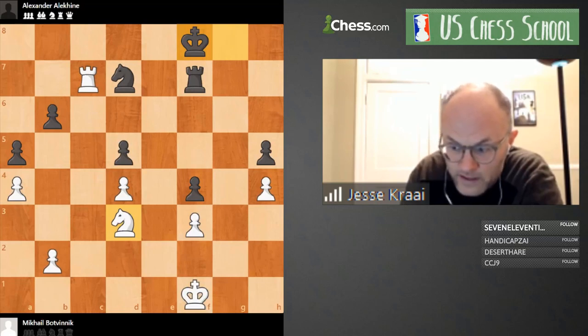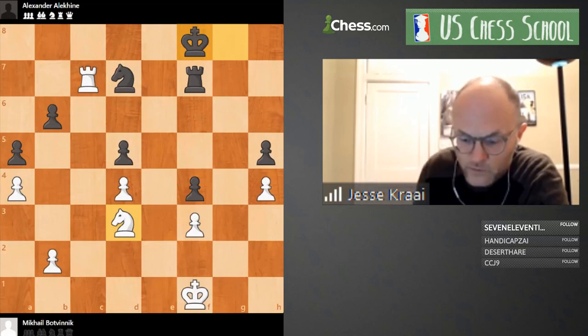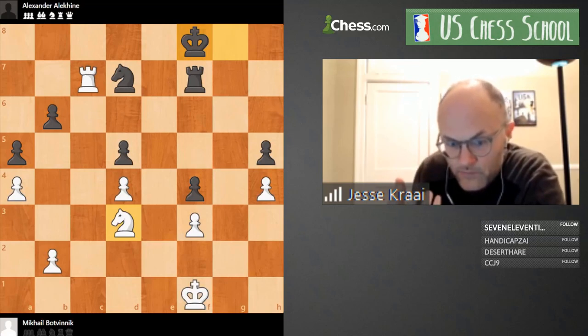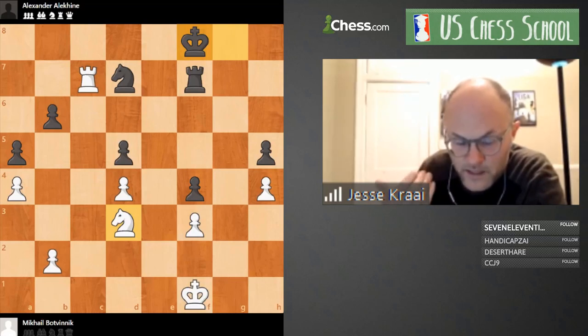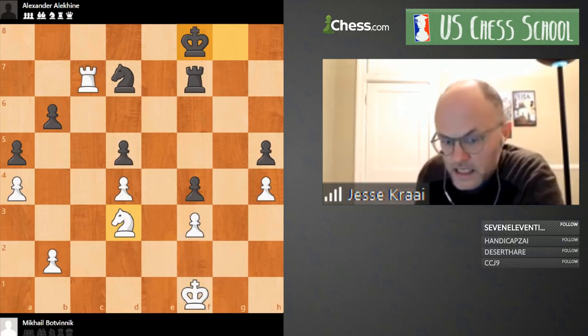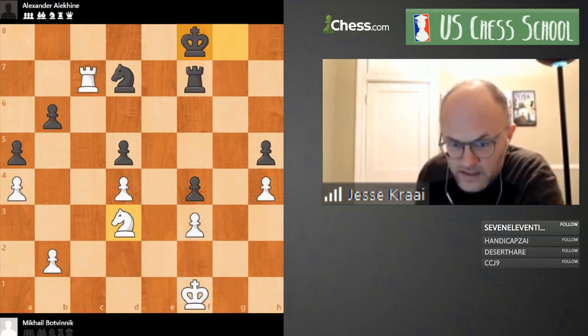So end games had a lot more depth than they do now. When you read Dvoretsky and all these other old guys, they're talking about the value of studying adjournments — that's where you cut your teeth, where you really learned how to study a position. In the same way that doing analysis of your own games is the best way to improve, going through an adjournment with other people, getting some ideas from them, is a fantastic way to get really deep inside a position and learn its dynamics.